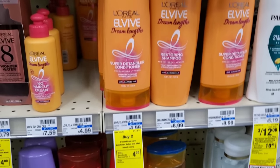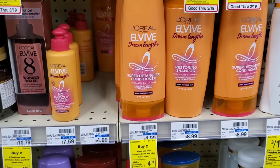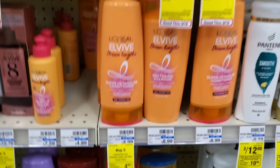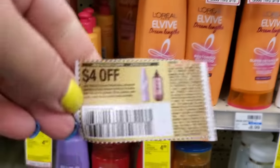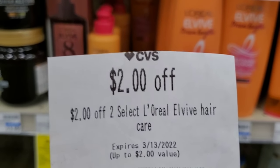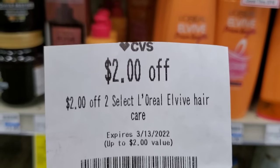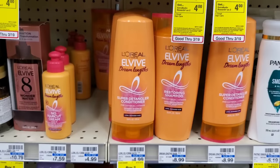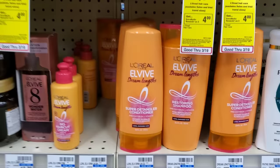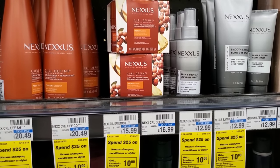The next deal is on L'Oreal hair — it's $4.99, nothing special, but when you buy two you get a $4 ExtraBuck. I'll get two for $10, use a $4 off two from last week's insert making it $6, then a $2 off two from last week making it $4, and we'll get $4 back. I also have a $2 digital, so fingers crossed.